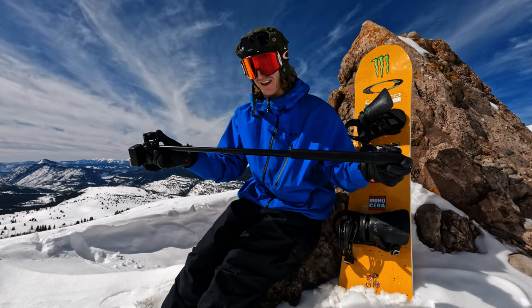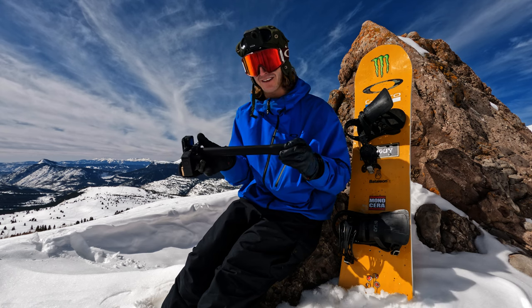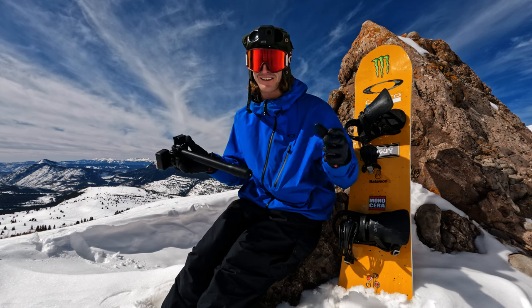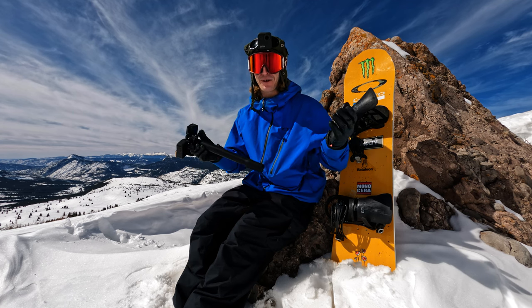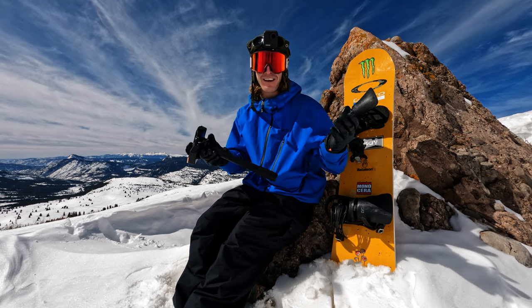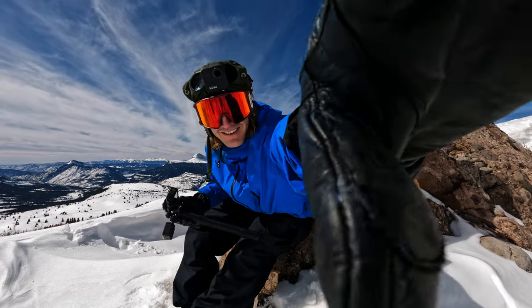I'm really stoked on this setup with how easy it is to collapse and use it and kind of run around the mountain with my friends. Thank you guys for watching. I hope you can use some of these tips and tricks on the hill and I hope to see you guys on the mountain.